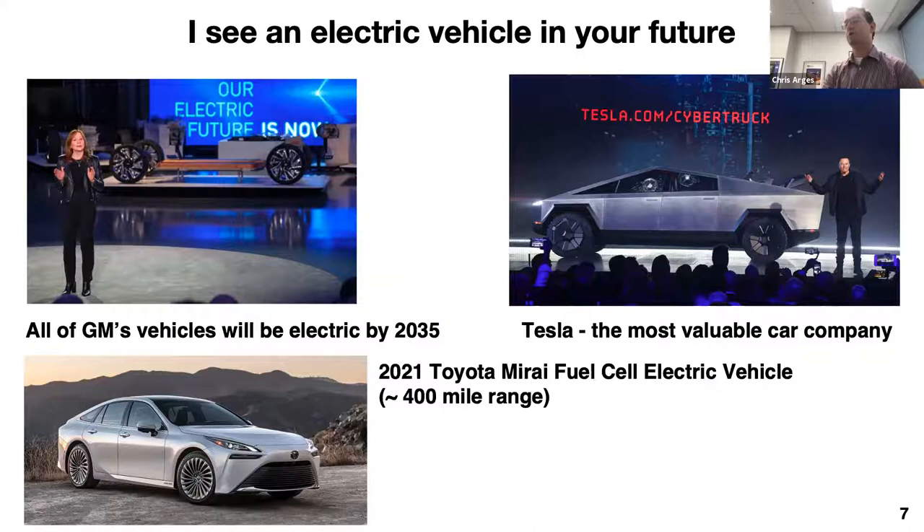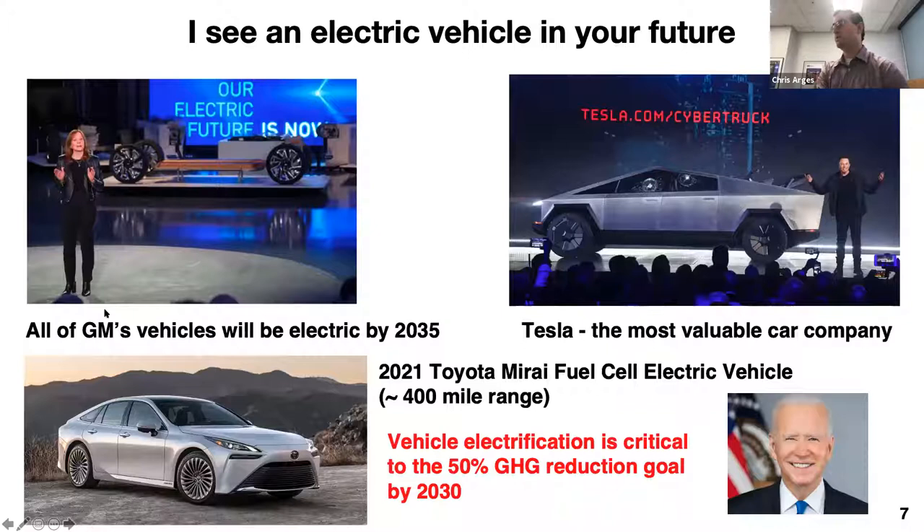President Biden recently announced that the United States will reduce 50% of its greenhouse gas emissions from 2005 levels by 2030. From my viewpoint, vehicle electrification is critical because some sectors like industry and aviation will struggle to achieve that reduction in such a short timeframe. So we really need to reduce greenhouse gas emissions from motorized vehicles in the transportation sector. The question is often: will fuel cells make it? In 2019, something like 8.5 million battery electric vehicles were sold in the US, whereas fuel cell electric vehicles were less than 10,000 — orders of magnitude difference.